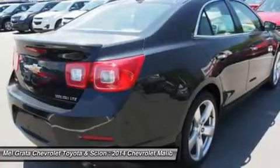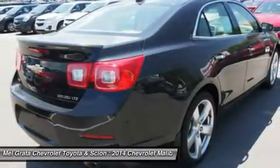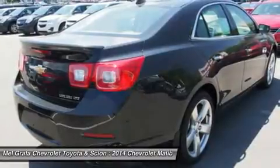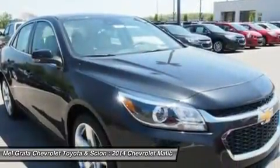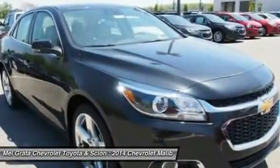Aero-optimized rounded corners, pillars and side mirrors allow the car to effortlessly slice through the air. Aerodynamic details guide airflow seamlessly around the vehicle body to help increase fuel efficiency by decreasing resistance.